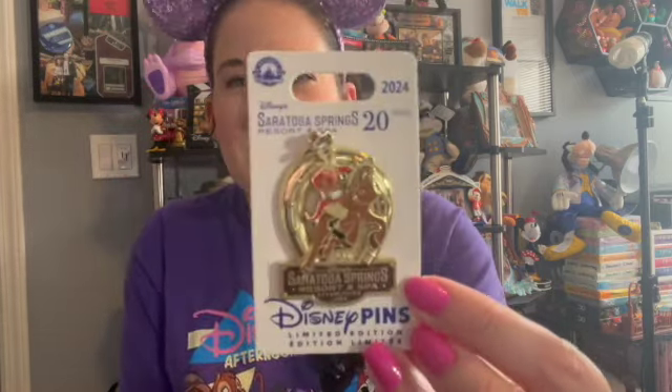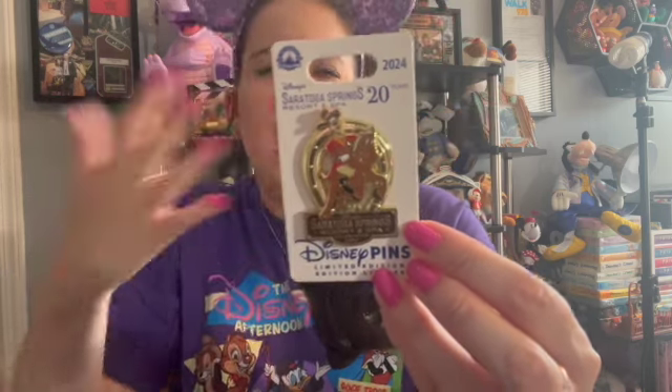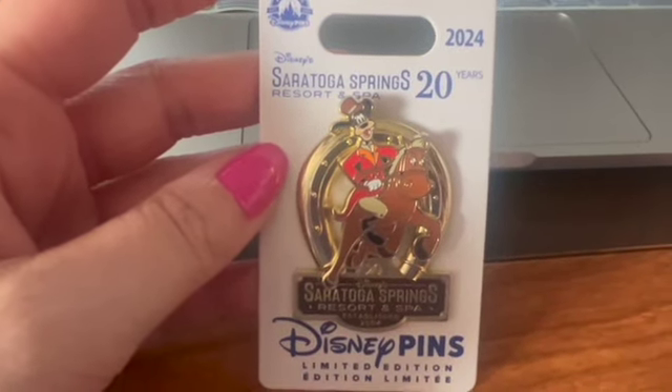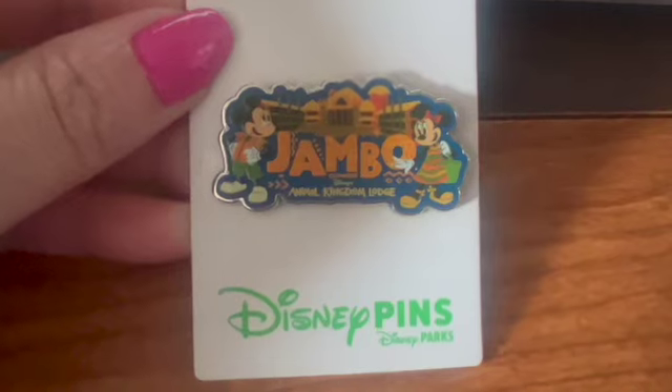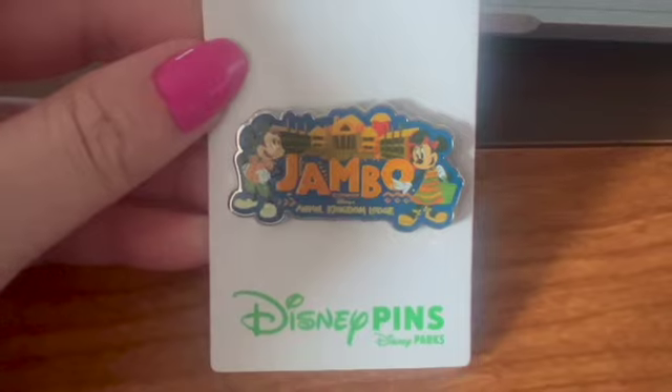Also another Goofy pin — Saratoga Springs. We didn't stay there on this trip but we went there for lunch quite a few times, and it's a home resort of mine. We stayed there when it first opened and I remember driving up not knowing what anything was going to be — it was before social media and the internet really taking off, so it was like a complete surprise. I love that they had the 20th anniversary and that Goofy was on it — the more Goofy the better. The second half of the trip, Disney put us up at Disney's Animal Kingdom Lodge, which I always love, and this pin — everything about this pin, I loved it. Jumbo, Disney's Animal Kingdom Lodge — I love Mickey and Minnie's outfits on it.